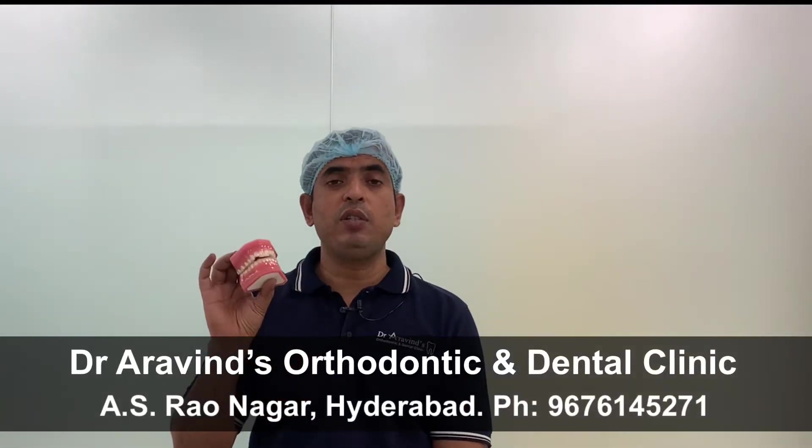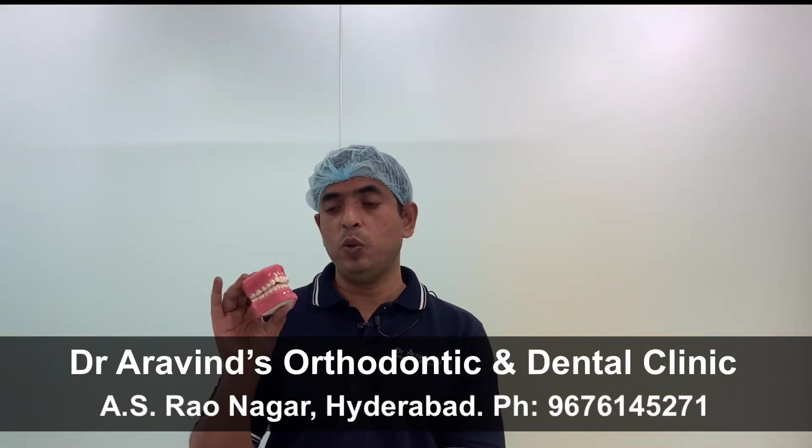Hi friends. In our previous video I had explained you the advantages of aligners, and I promised you that we will make a video about the drawbacks of aligners. Today I will explain you what are the drawbacks associated with aligners.